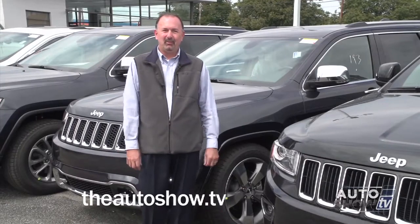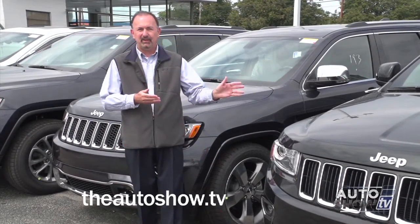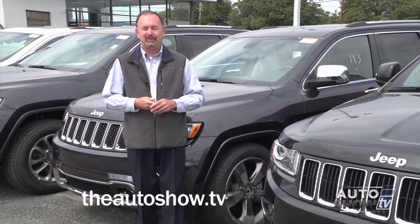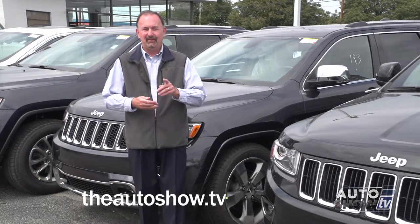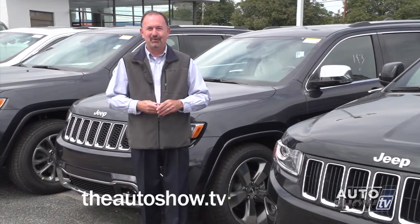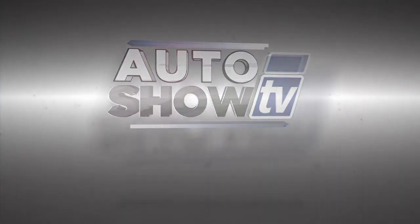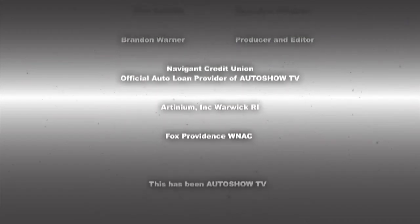Thanks again to everybody here at Elmwood Auto Group in East Providence for having us this morning. If you have any other questions about the new Jeep Grand Cherokee, you can go online to elmwoodcdjr.com. I'm John Coletto. Have a safe week on the roads. Don't drink and drive and don't text and drive. This has been Auto Show TV, produced in cooperation with Auto Intelligence. Thanks to our participating dealers and sponsors.